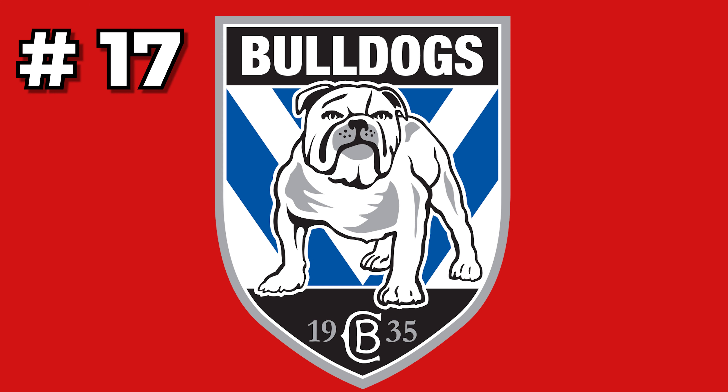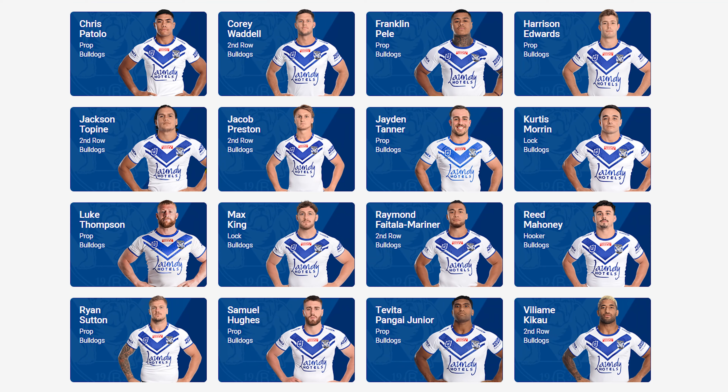Starting us off at number 17, we've got the Canterbury Bulldogs. This is a team who was very hyped coming into this season, but they lost some very experienced campaigners — Luke Thompson is out injured, Paul Vaughn disappeared, Josh Jackson retired. These are some very important components to their pack. Saying that, Max King's been a revelation, and Jacob Preston is a freak. So it is on the up for the Dogs, but right now, number 17.